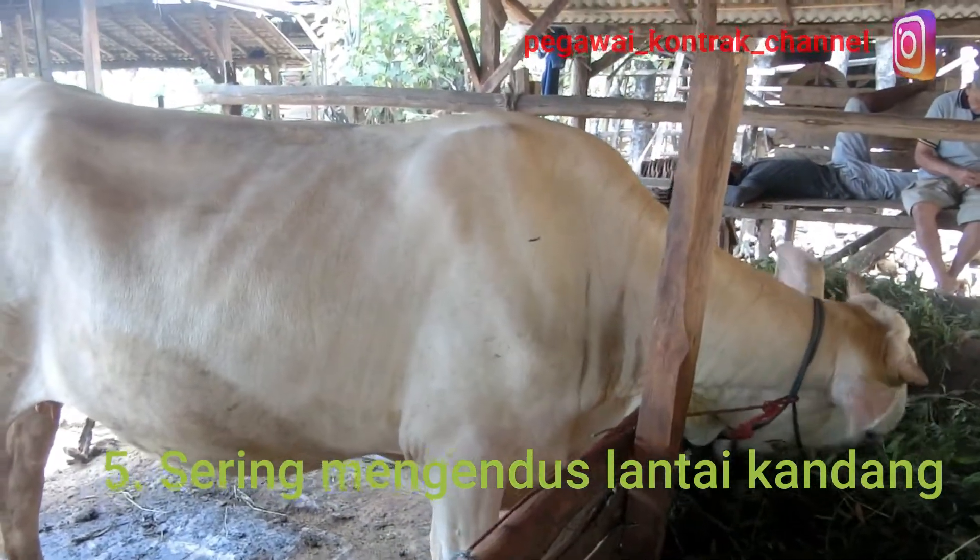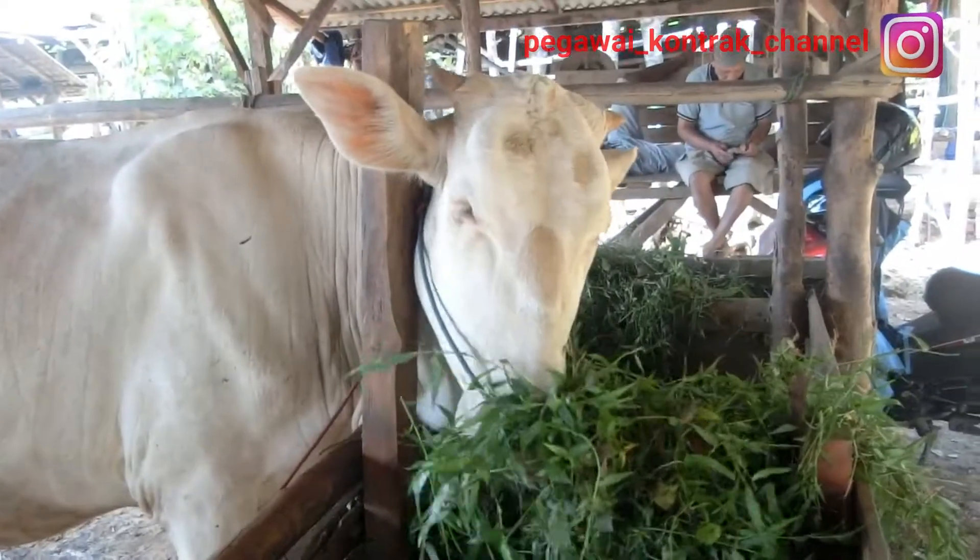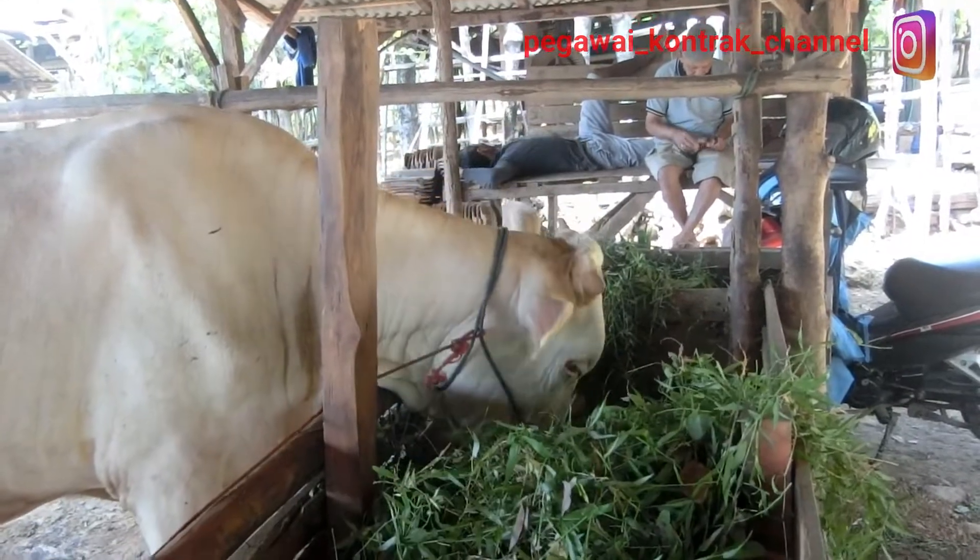Kalau sudah ada beberapa ciri tadi, Bolo Kandang, Bolo Ngarit tentunya harus menyiapkan, mempersiapkan dami yang banyak untuk landesan sapi yang akan dilahirkan.